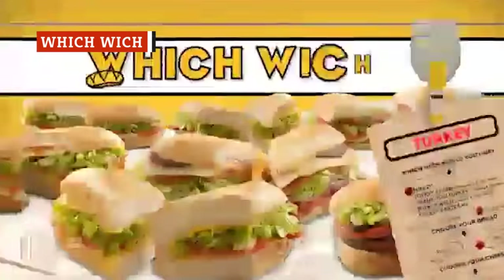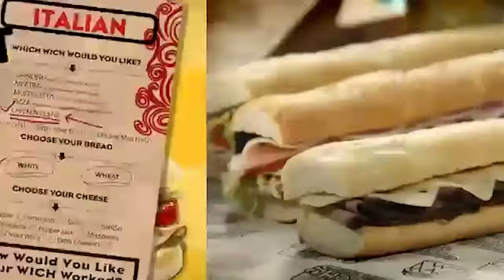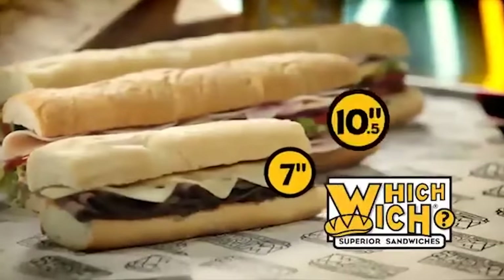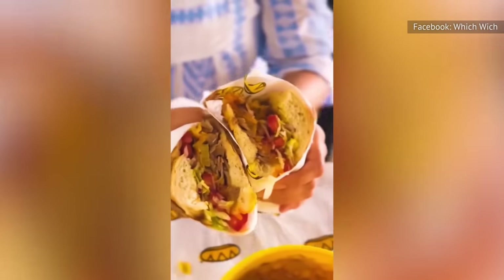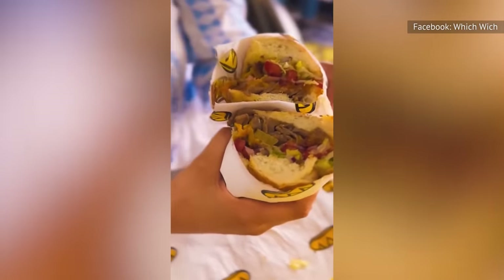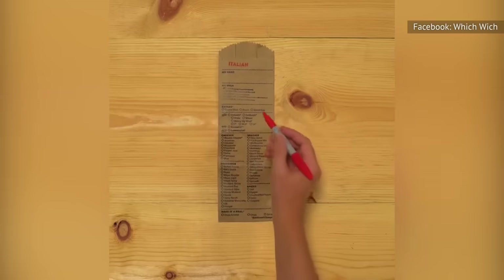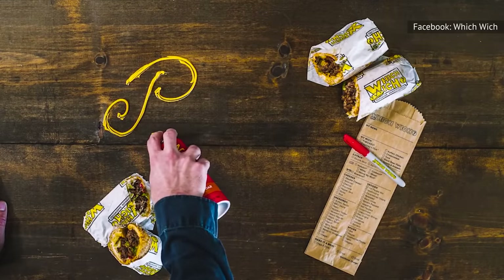Which Wich has a pretty unique ordering system. To purchase a sandwich, patrons get a paper bag with the corresponding sandwich type they want, or one that allows them to build their own culinary creations. They then mark the bag with their name, pay for their purchase, and wait until their name is called out. Unfortunately, the ordering system is where the excitement stops, because the chain's Philly cheesesteak sandwich seems to fall short of expectations.